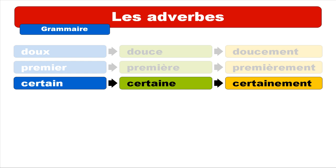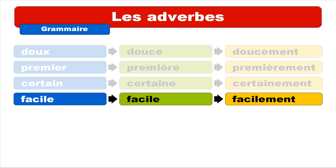The next one is FACILE, which means easy. In this case it's quite easy because the masculine form and the feminine form are the same — FACILE. Repeat: FACILE. And then you get FACILEMENT.